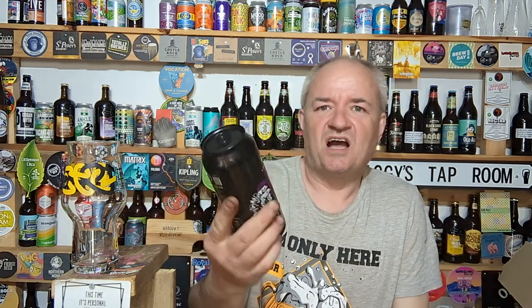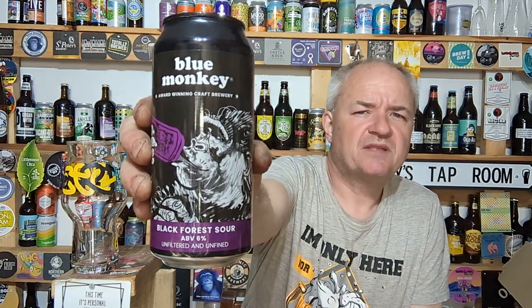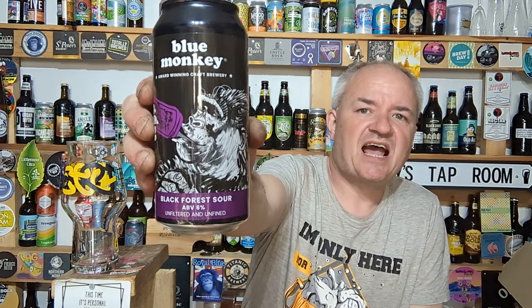Hello and welcome to another Raggy's Beer Haul video. Today reviewing from Blue Monkey Brewery, based in Giltbrook in Nottinghamshire — their Black Forest Sour.